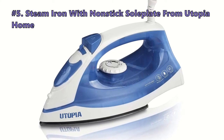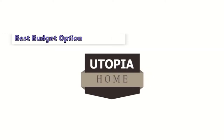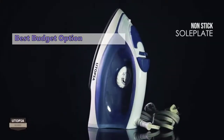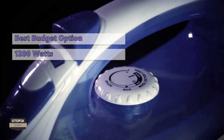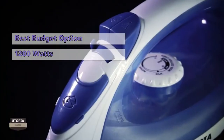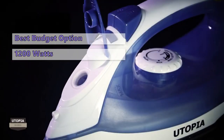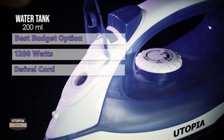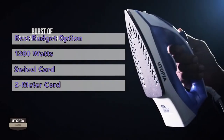We start out the list with the Utopia Home Steam Iron with Nonstick Sole Plate. With its lightweight design and affordable price, the Utopia Home Steam Iron is an excellent choice for those who want fast and easy wrinkle removal. This iron has a large steam chamber that will give steam with up to 1200 watts of power, and the variable steam control lets you set the steam output at the required level for effective ironing. The iron has a swivel cord that allows you to use it vertically or horizontally, with a 2-meter non-retractable cord.